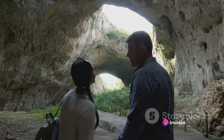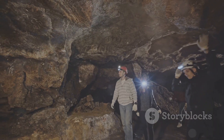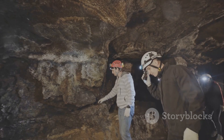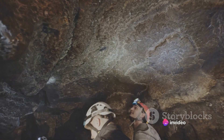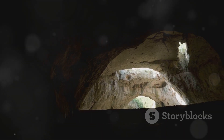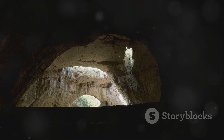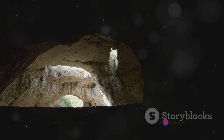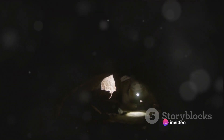Take the Krubera Cave, for instance. Nestled in the western Caucasus Mountains in Georgia, it plunges over 7,000 feet into the Earth, making it the deepest cave known to mankind. Or consider the Son Doong Cave in Vietnam, so large that it could fit a 40-story skyscraper within its cavernous belly. Its formation is a testament to the relentless power of water, carving out a cathedral of stone over millions of years. Yet these are merely the famous ones — there are countless others hidden in the depths, their existence known only to the Earth herself.